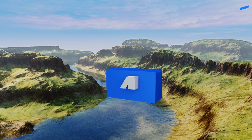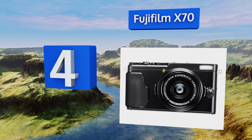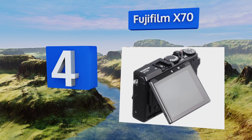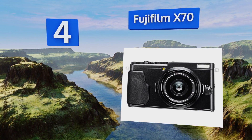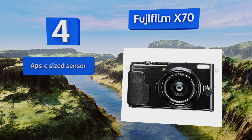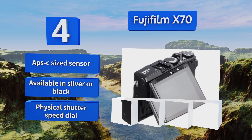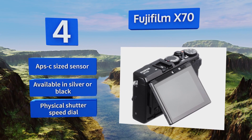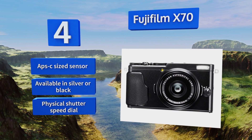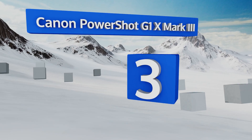Halfway up our list at number four, the Fujifilm X70 offers all of the retro styling of the company's much-loved X100 series in a package that's a bit more convenient to carry around. Its 28 millimeter fixed lens might be a little too wide to serve some shooters; however, it features an APS-C sized sensor, a physical shutter speed dial, and is available in silver or black.